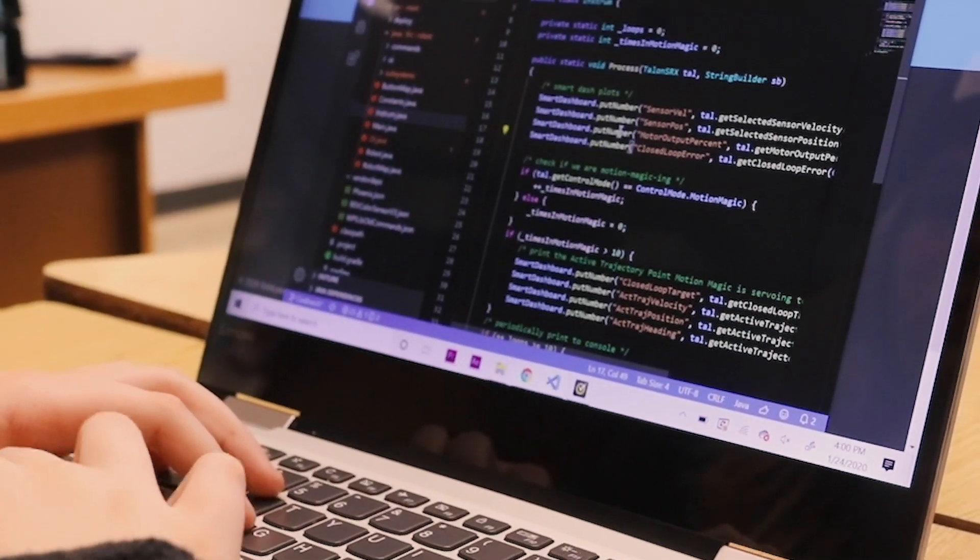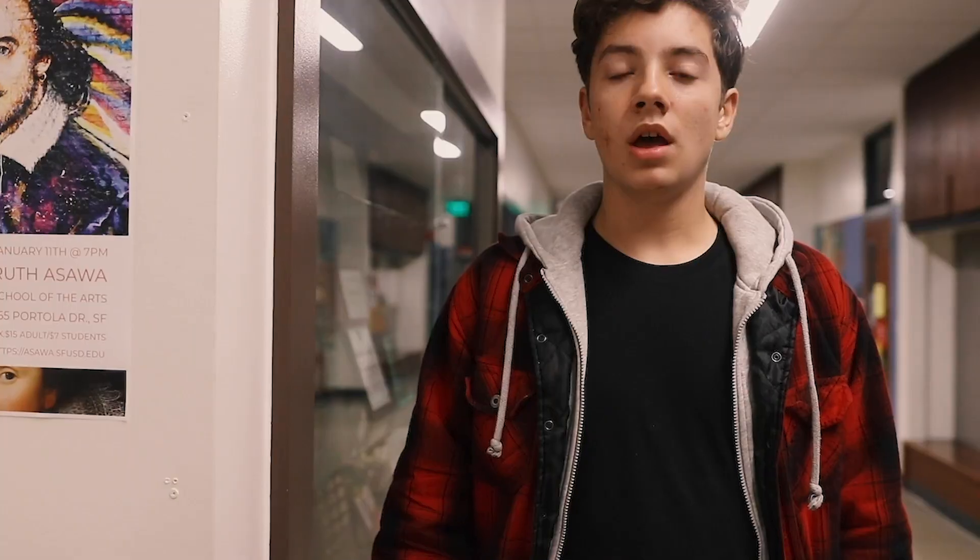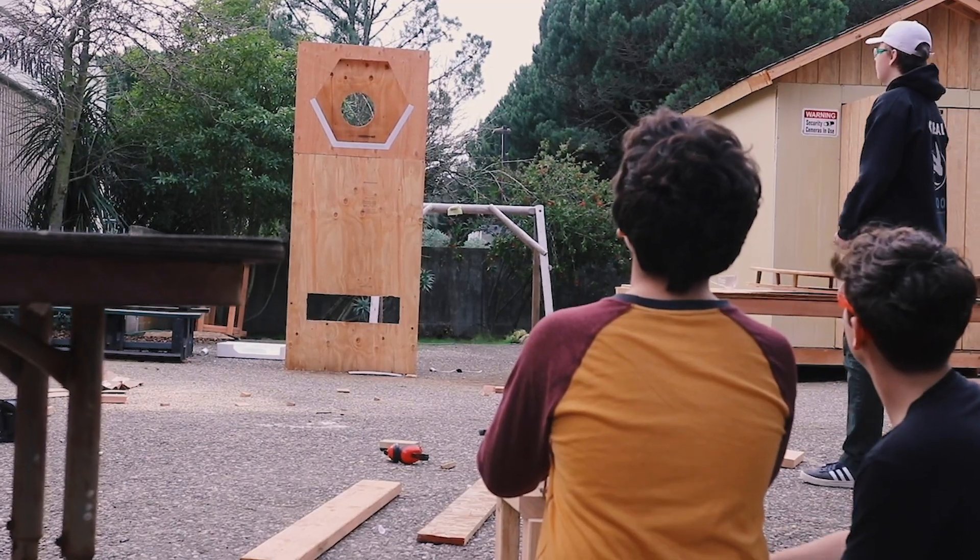My name is Ernesto Fox, and I am on MECN. This week we've been working a lot on getting the drivetrain moving, continuing work on our prototypes, finalizing an intake, and finalizing the shooter.